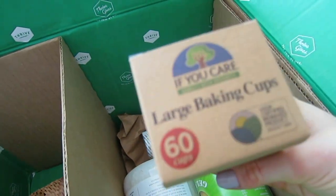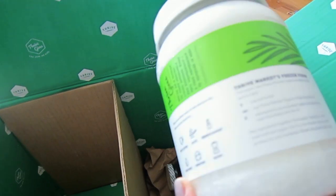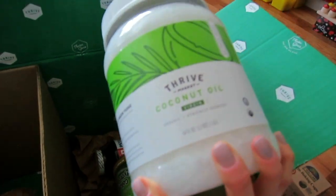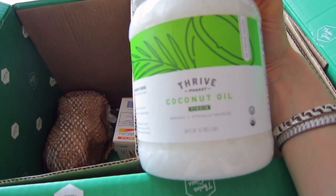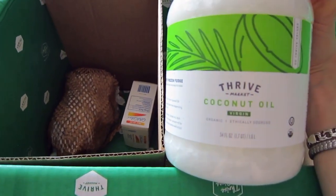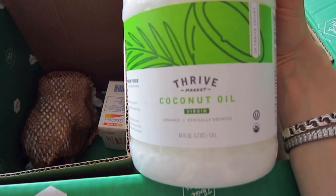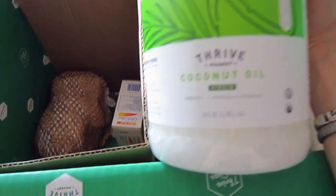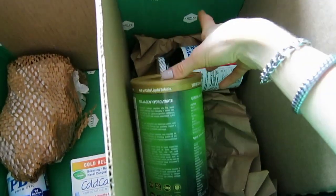Here I have coconut oil — I got two of these; they go fast. Coconut oil is a must for me because of the DIY products I make and because I eat it and cook with it daily. This is Thrive Market's coconut oil, which is very good quality — it's virgin, organic, and ethically sourced. The best part is it's great quality at a very good price, especially when ordering in bulk.